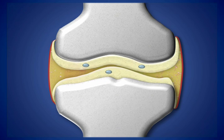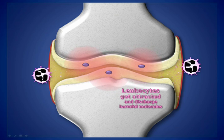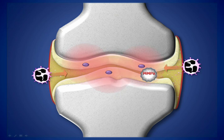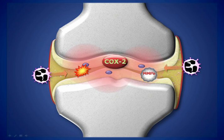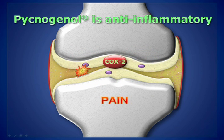Meanwhile, immune system cells release harmful substances in the joints, such as free radicals and enzymes that break down connective tissue and speed up the degeneration of cartilage. These processes alike are under control by NF-kappa-B, and the effect of pycnogenol to suppress NF-kappa-B will help to limit the damage caused by these cells. Pycnogenol was also found to naturally inhibit COX enzymes, which are predominantly responsible for joint pain. Patients who supplemented with pycnogenol demonstrated a decrease in pain and inflammation by lowering COX-1 and COX-2 activity.